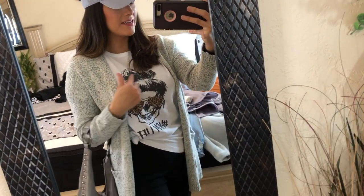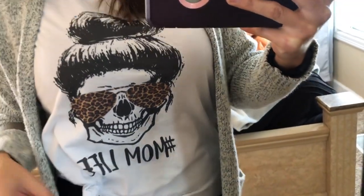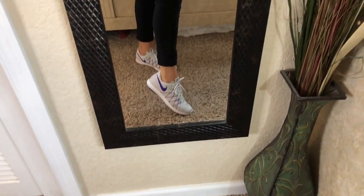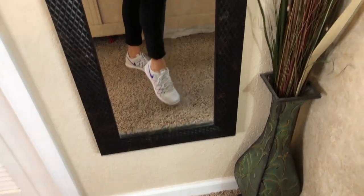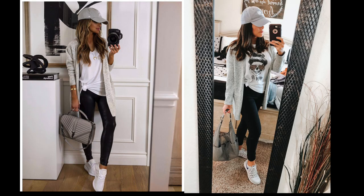Here's the final recreated outfit! It stands out a bit more because of the skull graphic on the tee. I've also got some leopard print sunglasses — I'm obsessed with that. We've got the long gray cardigan, and instead of plain white tennis shoes I'm wearing my Nike Fury 2s, which are running shoes. We have our gray bag too. I feel like I recreated it as closely as possible given what I have in my own closet.